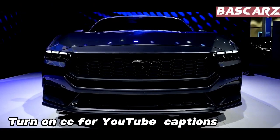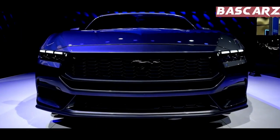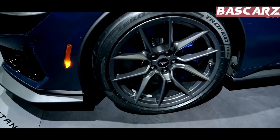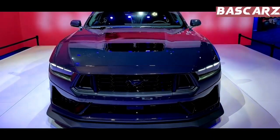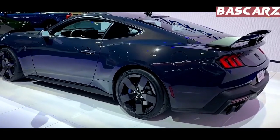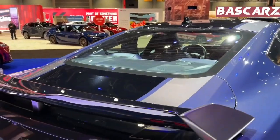Welcome back to Baskers, the ultimate destination for car enthusiasts, and today we have something truly exceptional to unveil. Get ready to witness the birth of a legend as we dive into the thrilling world of the Ford Mustang Dark Horse 2024.